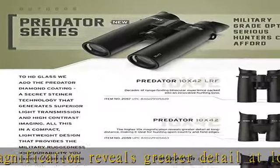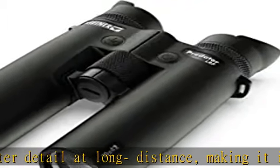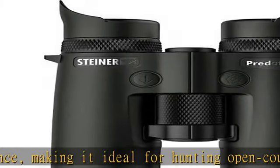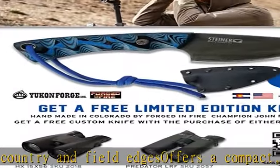Predator diamond coating added to HD glass generates superior light transmission, high contrast, and high definition imaging. Fast close focus technology uses a central focusing wheel that requires minimal rotation for quick, absolute sharpness from close up to infinity.